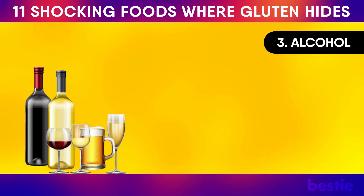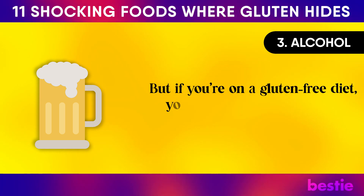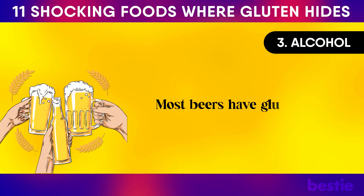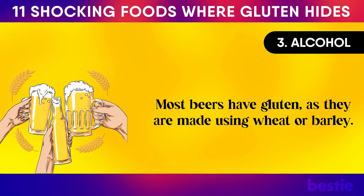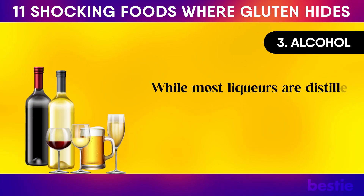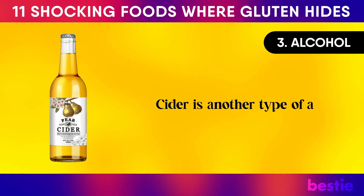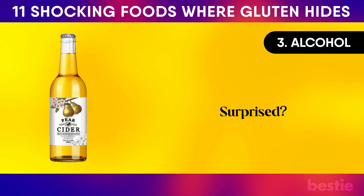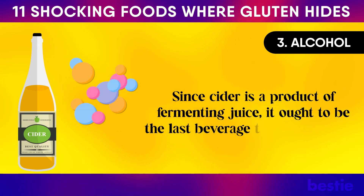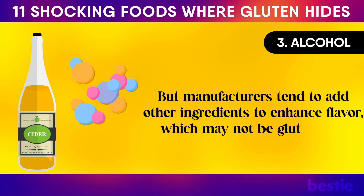Alcohol. When you're out partying, the last thing you want to think about is gluten. But if you're on a gluten-free diet, you have to make conscious choices while ordering drinks, especially beer. Most beers have gluten as they are made using wheat or barley. You'll have to take care while ordering cocktails as well — while most liquors are distilled spirits free of gluten, other ingredients added to the cocktail may not be. Cider is another type of alcohol that may contain gluten, since manufacturers tend to add other ingredients to enhance flavor, which may not be gluten-free.